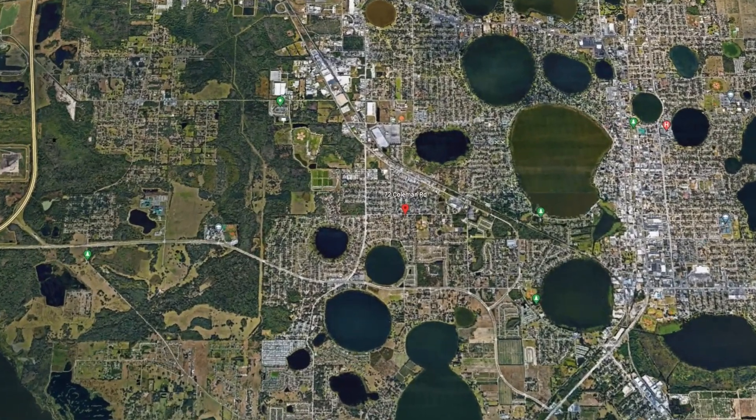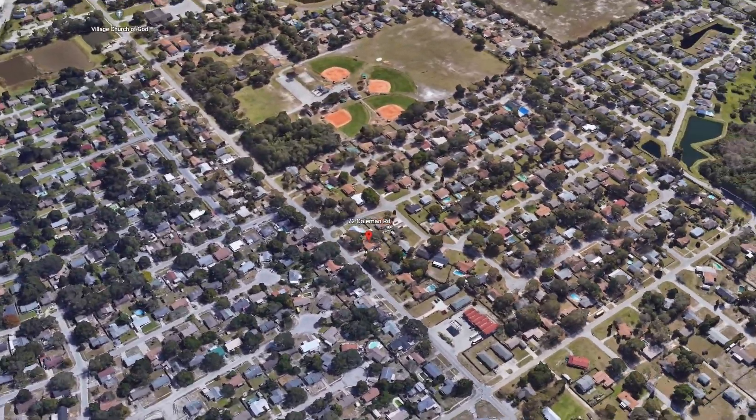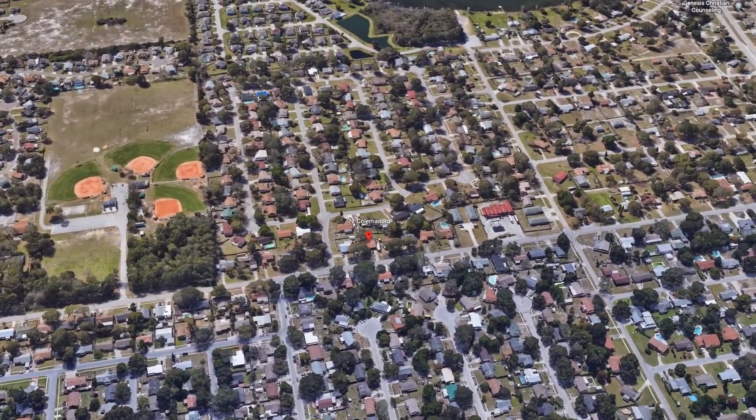You will not find this much of a house at this price. It's priced to sell and will not last. Come see it today.